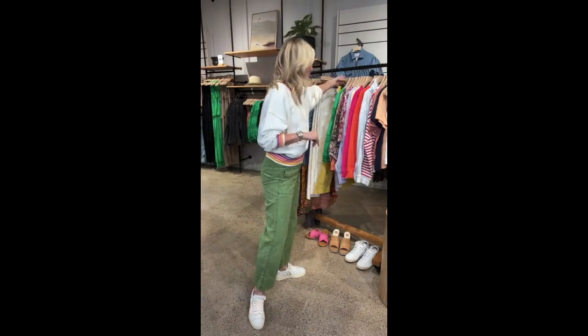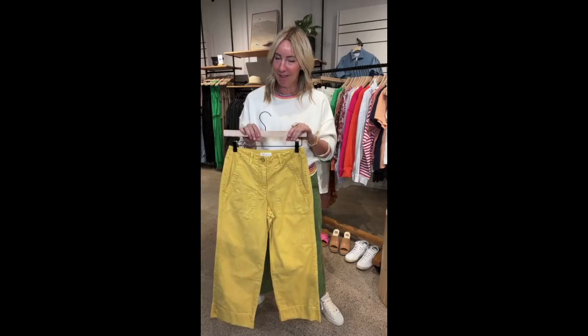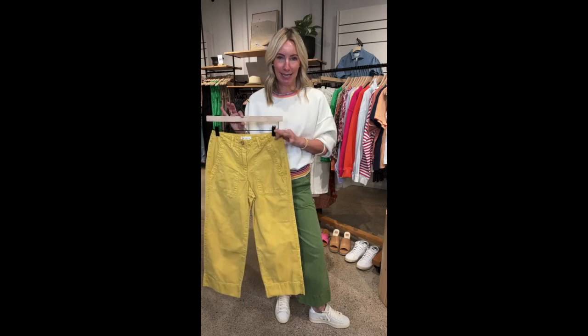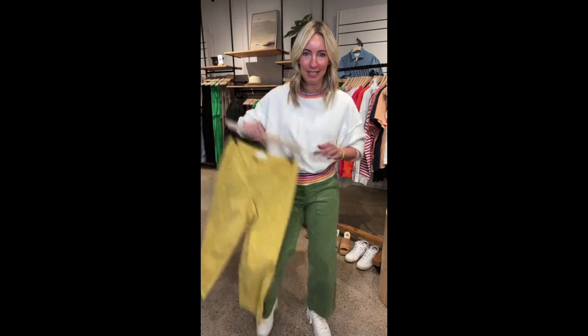Newsflash — they also come in this amazing marigold yellow, which is so fun. Don't be scared. Treat this pant the same way you would any utility pant. If you are apprehensive about wearing more color on the bottom, the easiest thing to pair with it is a denim shirt, a white shirt — that Kayla Shrunken is your perfect piece to wear with this. You can also wear a simple sweater. I think this would look fantastic with cream, keeping it really neutral, almost like a nod to monochromatic. I love the green, of course, but that yellow might be making its way to my closet as well.